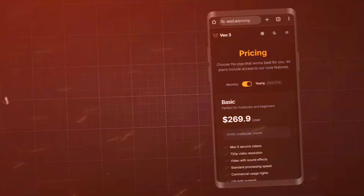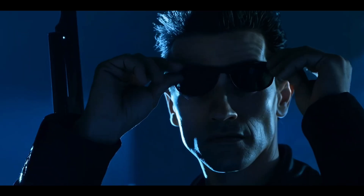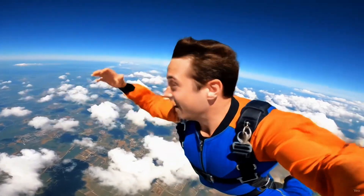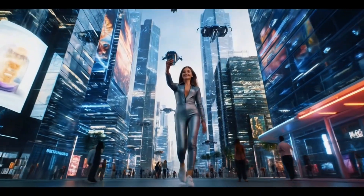But here's the catch — it costs $250 per month with limits. So in this video, I'm going to show you how to access this groundbreaking AI video generator for 15 months without spending a dime, using just your phone. All you have to do is subscribe to my channel and follow the steps that I'm going to show you next.